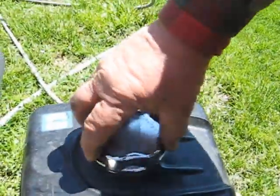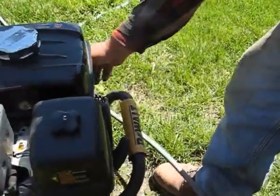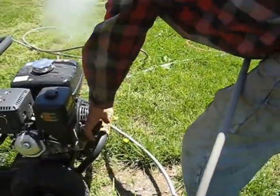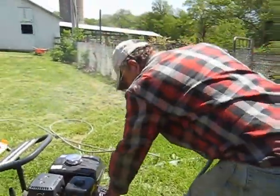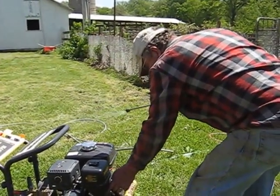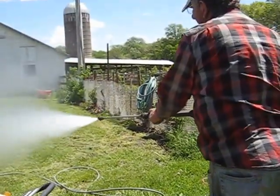There it goes. But when I drop the hose across here, I accidentally shut it off. Let's try it again.